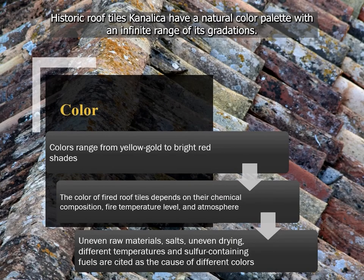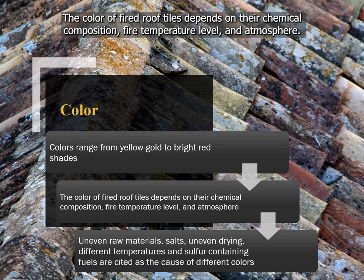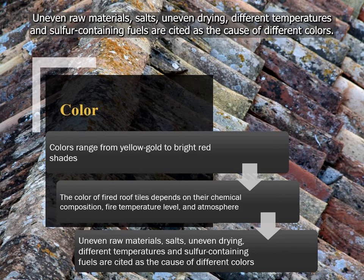Historic roof tiles Canalica have a natural color palette with an infinite range of gradations. Colors range from yellow-gold to bright red shades. The color of fired roof tiles depends on their chemical composition, firing temperature level, and atmosphere. Uneven raw materials, salts, uneven drying, different temperatures, and sulfur-containing fuels are cited as causes of different colors.